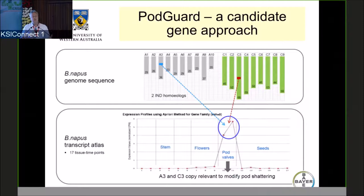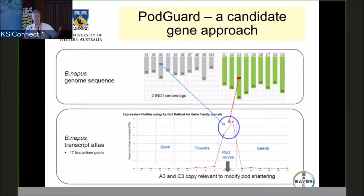Generating sequence data and assembling genomes is getting easier and easier, but translating it to improve crops is still a challenge — we don't have enough examples of this, though there are more and more using targeted markers for selection. This is an example from our work: we sequenced the canola genome, the Brassica napus genome, with Bayer Crop Science and BGI back in 2008. Bayer used that genome information to identify and characterize a gene for pod shatter in canola.